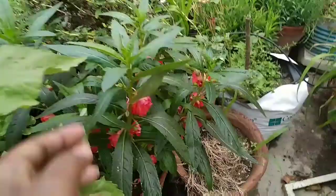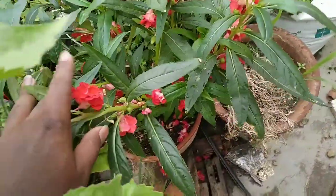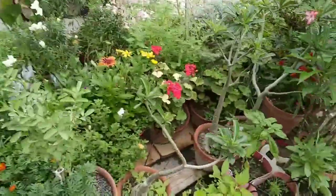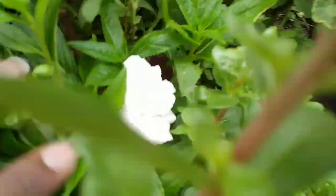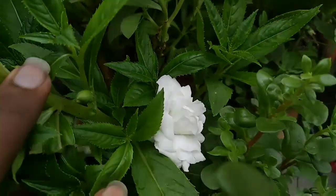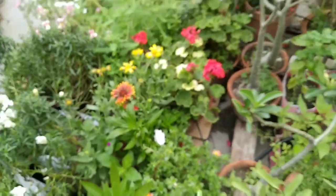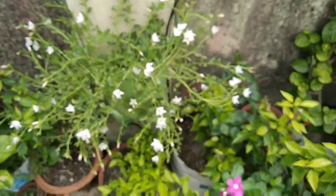Here I have some balsam blooming vigorously. Over here as well I have one white balsam — I love this white color. It is nothing less than a rose, I think — I really appreciate this. Here is some pearl strand, let me show you that too.